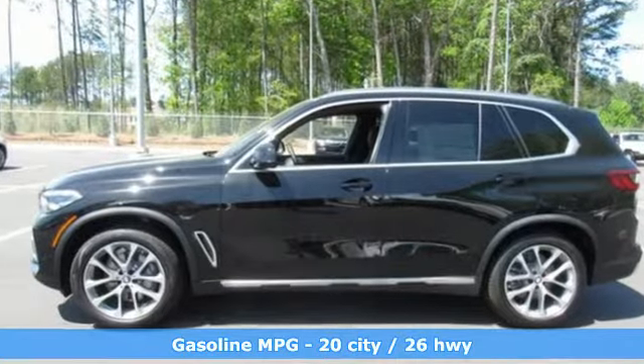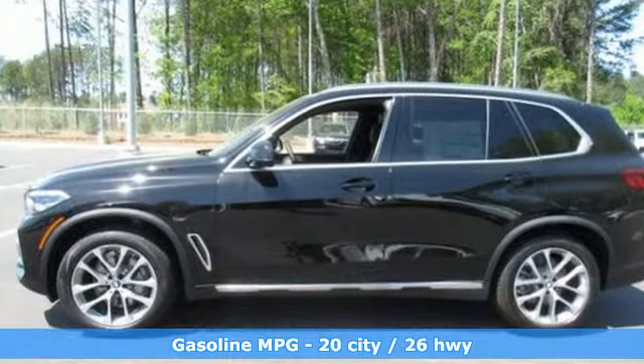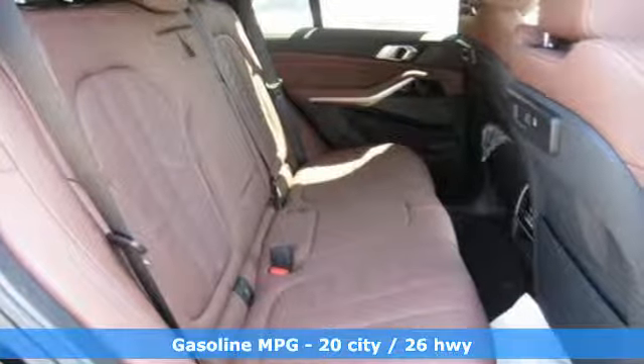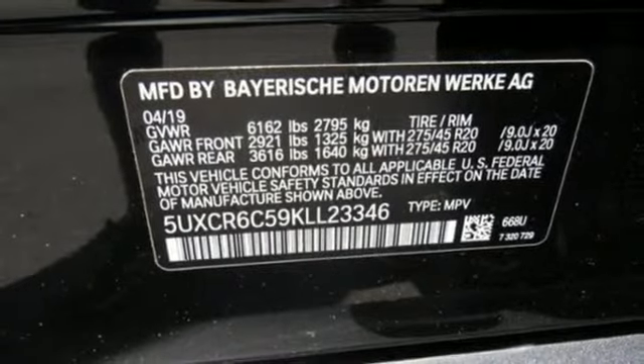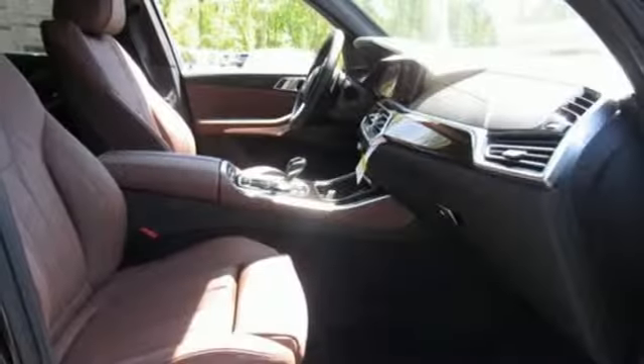Features include integrated navigation system with voice activation, power heated mirrors, dual zone climate control, configurable instrument gauges, and smartphone wireless charging.